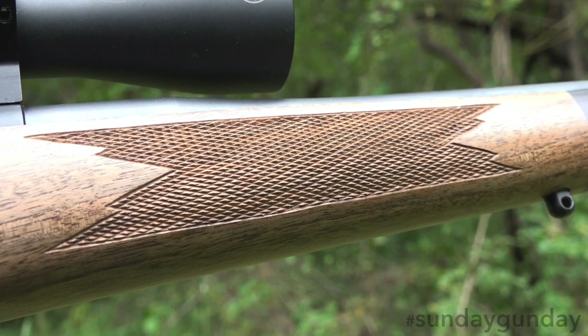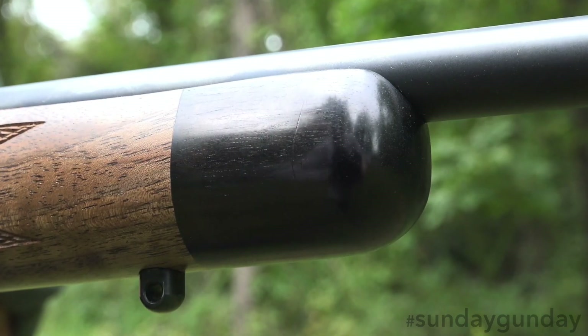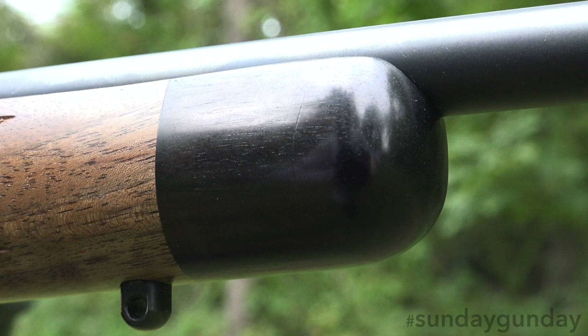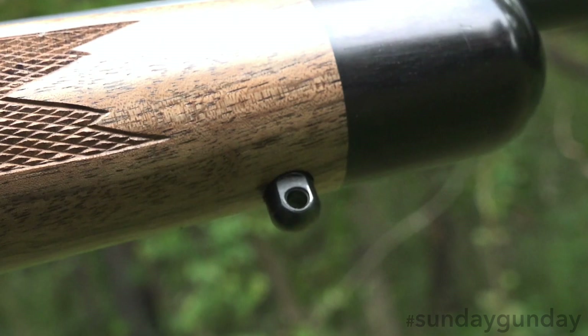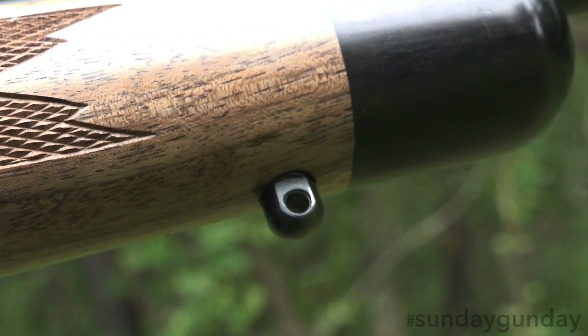The front of the stock is similarly checkered along the length of its grip area. Finally, an ebony fore-end tip prevents damage from unintentional bumps and scrapes, while sling swivel studs fore and aft allow the easy mounting of a sling.